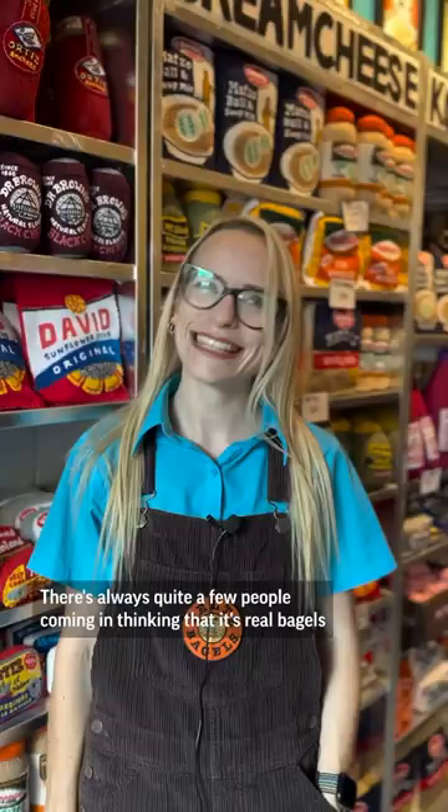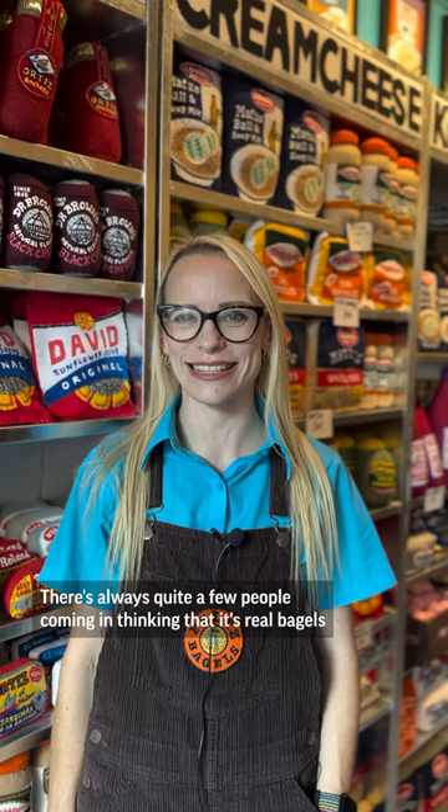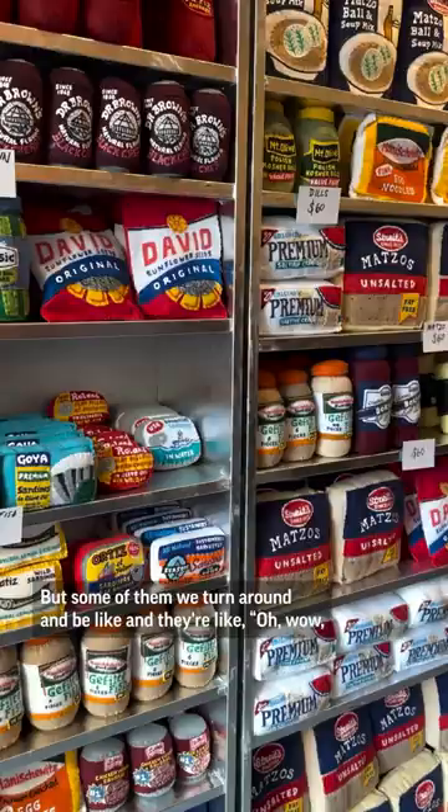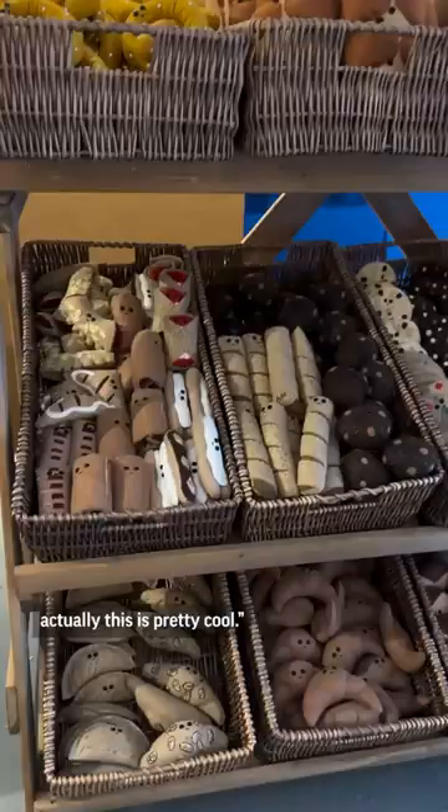There's always quite a few people coming in thinking that it's real bagels and being a little bit disappointed, but some of them we turn around and they're like, "Oh wow, actually this is pretty cool." We turn the hungry into art collectors.